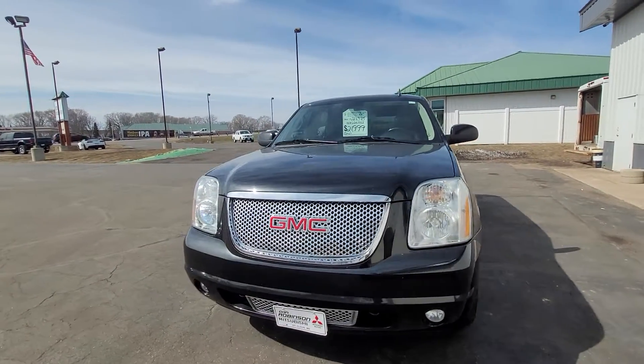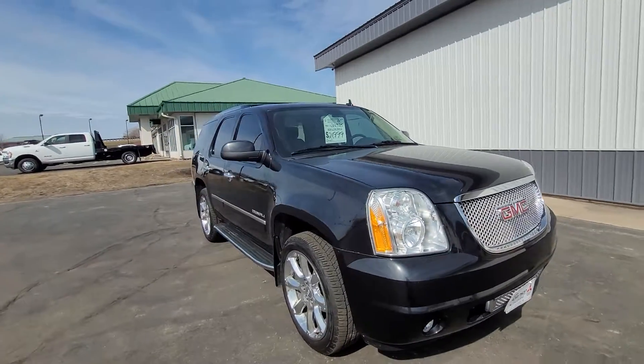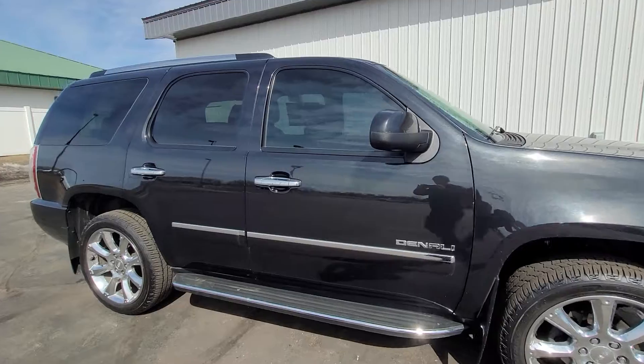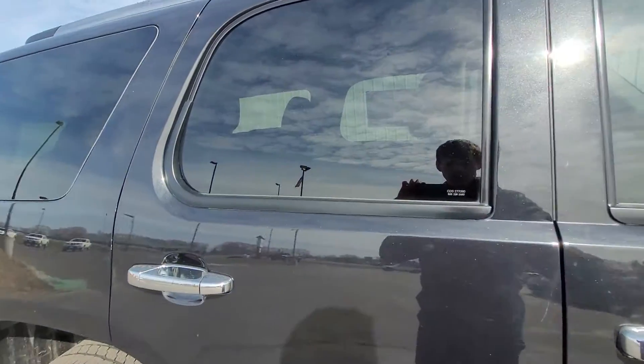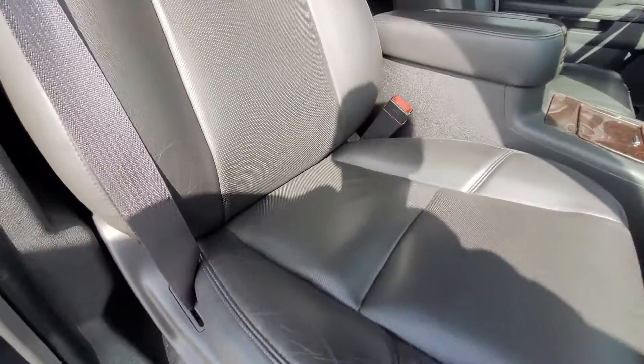Hey, it's Cody from Don Robinson Mitsubishi. I'm going to do this quick video walk-around for you of this 2012 GMC Yukon Denali. This one only has 120,000 miles on it, and it has been well taken care of.